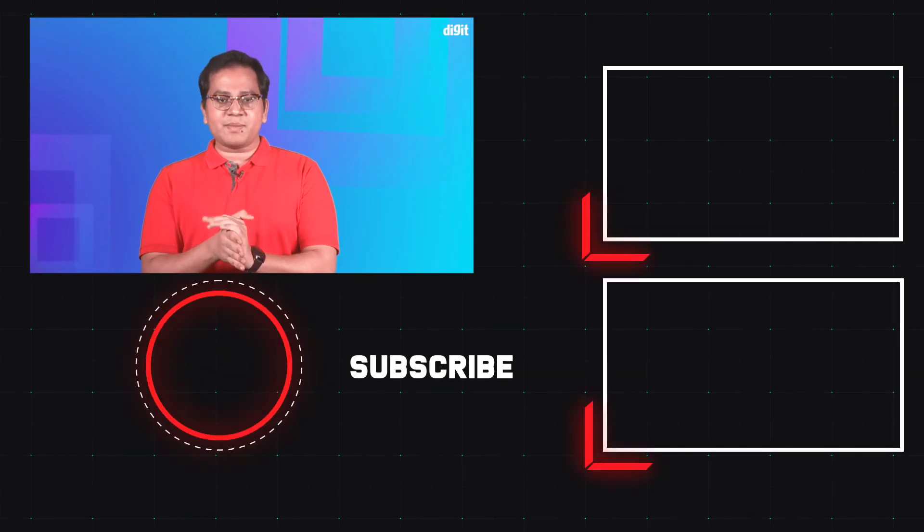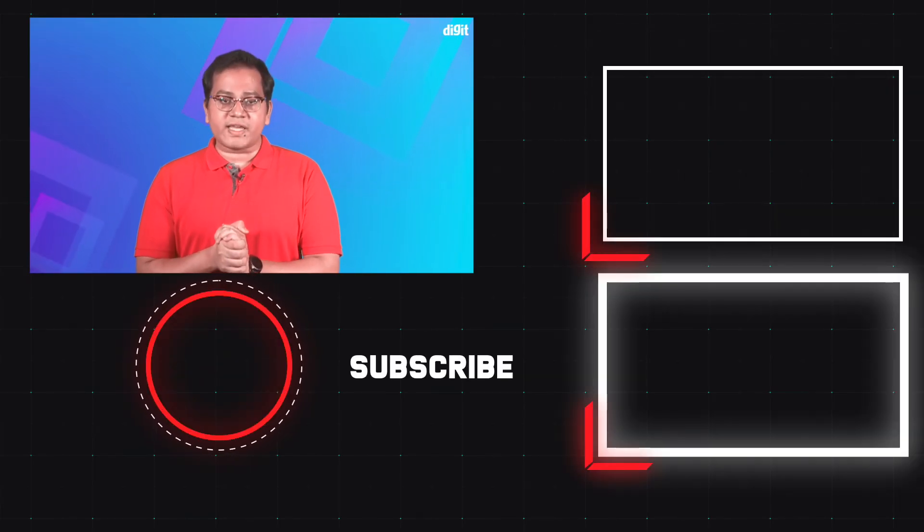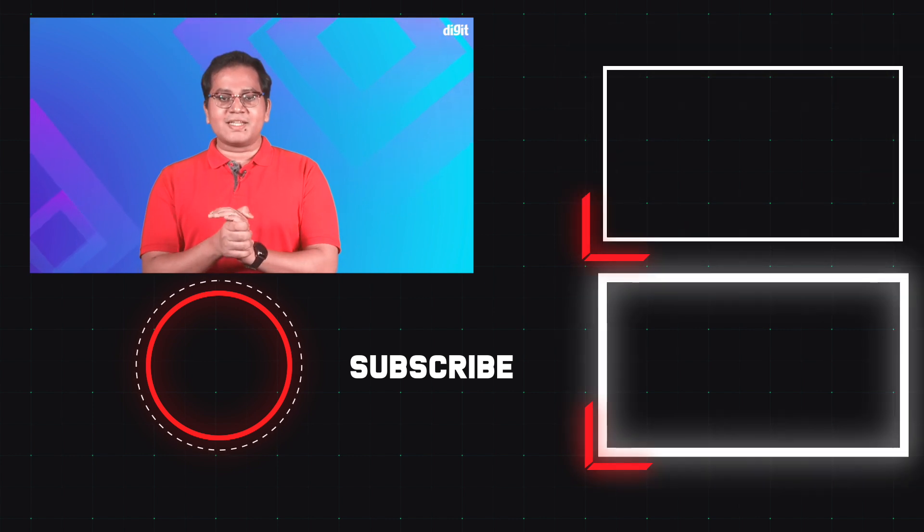Let us know what you think about our choices in the comments below. Also remember to hit the subscribe button and click the bell icon for notifications on similar videos. Thanks for watching.